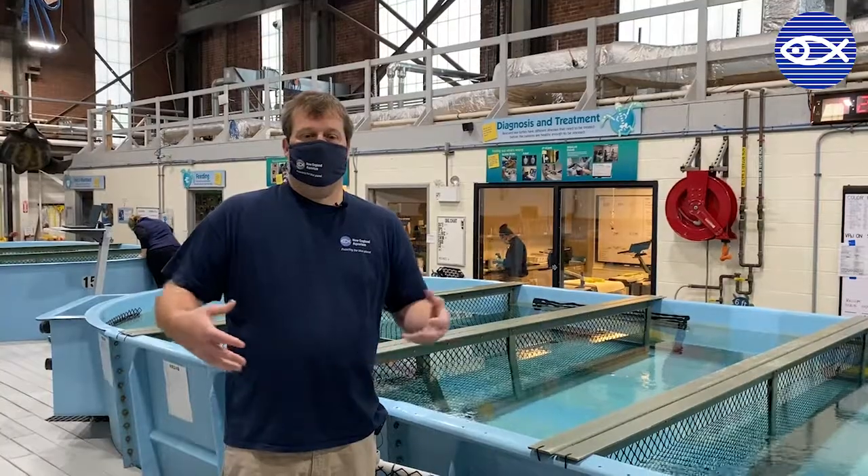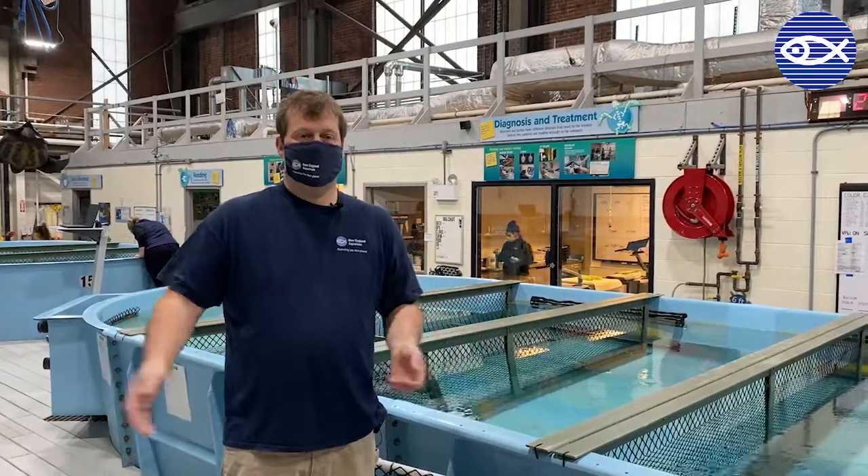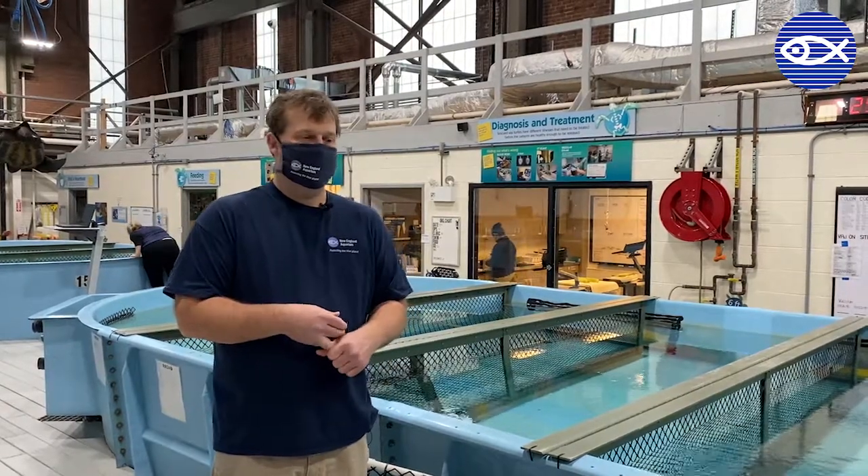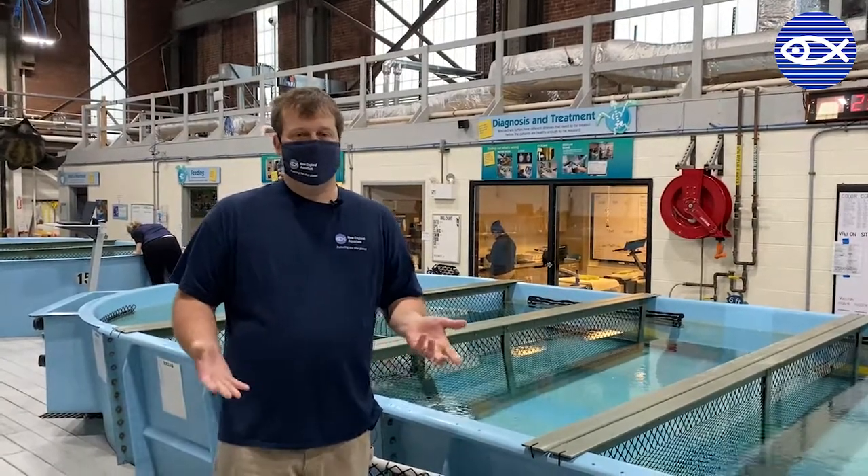Once we get to a certain point where the turtles are starting to get better and eating what they need to eat and looking good when they're swimming, we'll then start introducing enrichment.